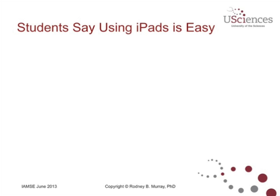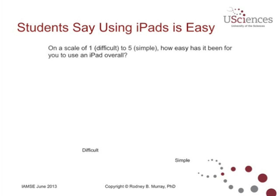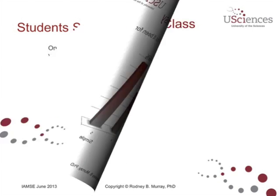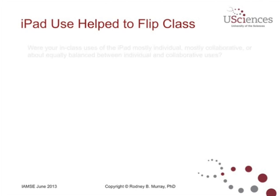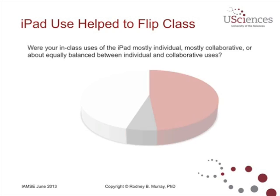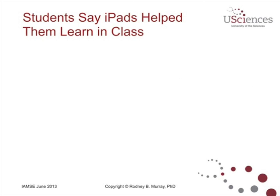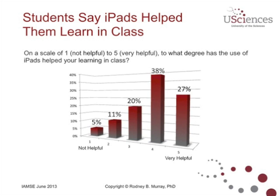So what do the students say? We gave them a survey and asked them, on a scale of 1 to 5, whether the iPad was difficult or very simple to use. By an overwhelming majority, they said it was pretty easy to use the iPad. We then asked how they used the iPad in class — did they use it individually, mostly collaboratively, or a mixture of the two? We also asked students if it helped them to actually learn in class, from 1 (not very helpful) to 5 (very helpful), and about 65% said it was either helpful or very helpful.